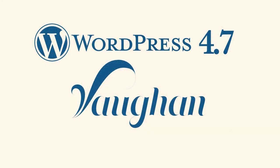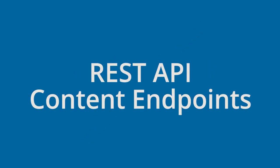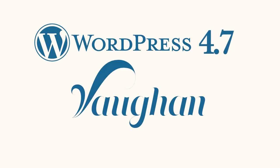WordPress 4.7 includes all of these features and more, along with exciting developer features like REST API content endpoints. WordPress 4.7 Vaughn, helping you set up your site the way you want it.